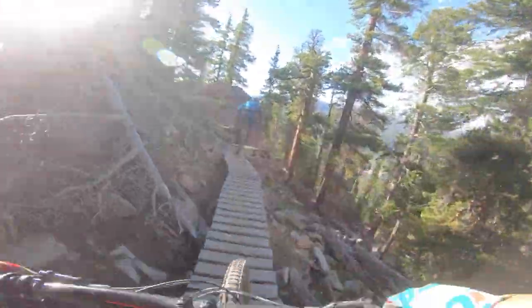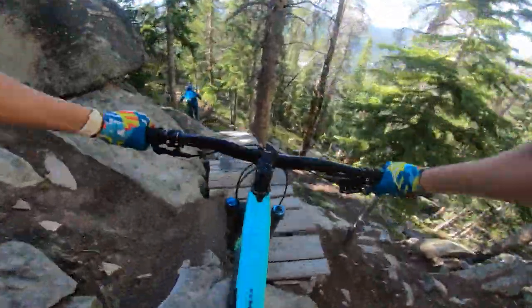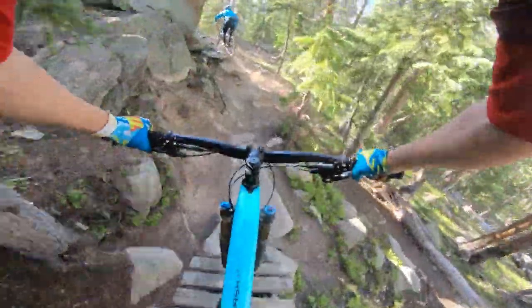I totally agree. If you're in the area or making a loop, definitely stop by and check Keystone out — especially if you like loose, natural, raw terrain. There's plenty of that to be had there. Bring an extra set of tires, maybe some brake pads, and you'll have a good time. Thanks for tuning in — we're going to pack up, hit the road, and we'll see you at the next stop, which is Bogus Basin in Idaho.